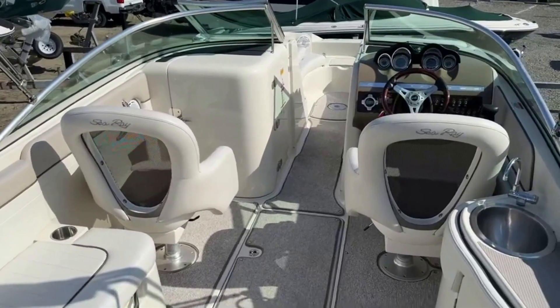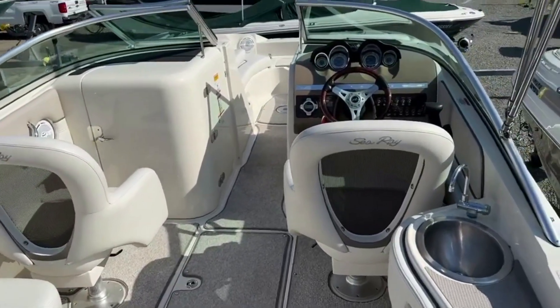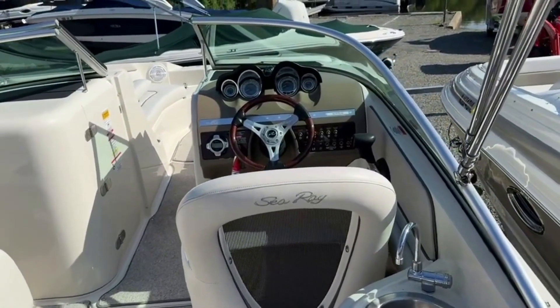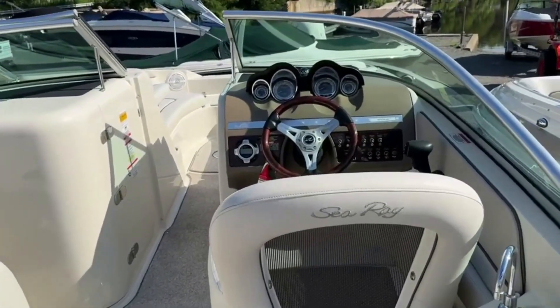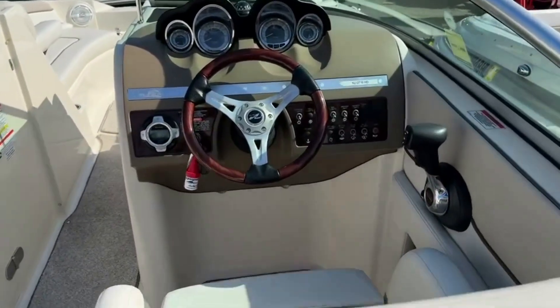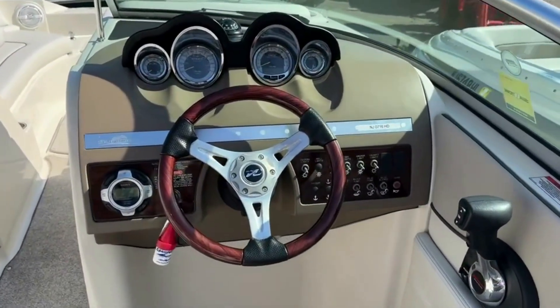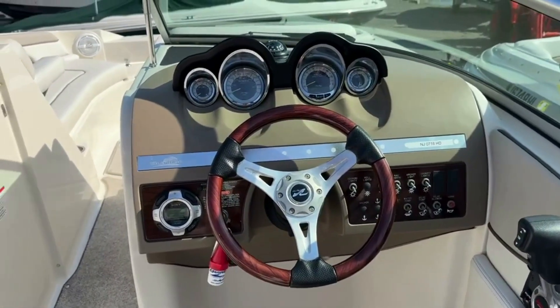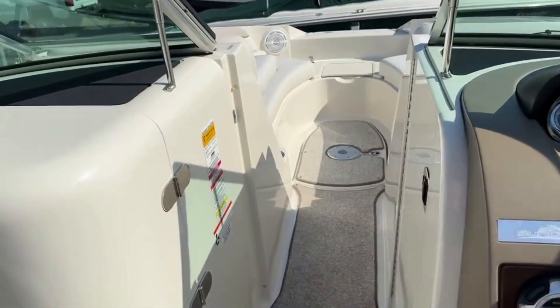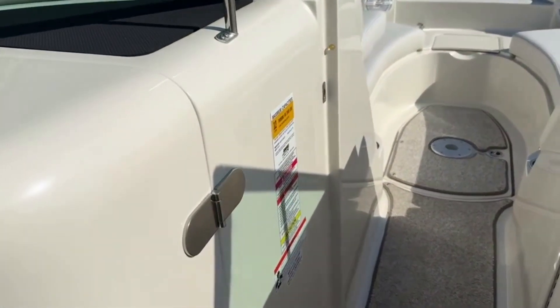It's got a Bimini top and a secondary aft Bimini top. The boat has like 197 hours and is being offered for sale by the original owner. Of course it has the tilt wheel and the Sony stereo, which is a very nice stereo system they had on this boat. It has a capacity of 12 persons.